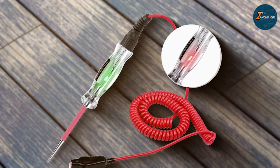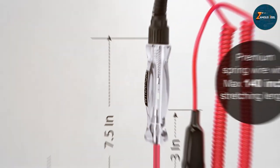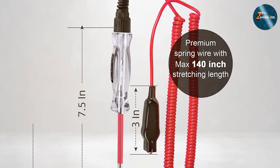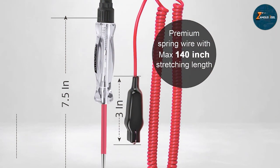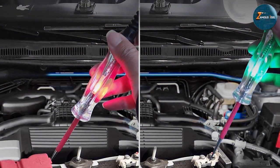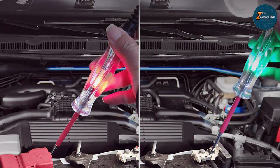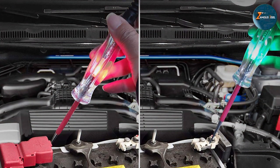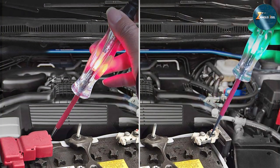What sets this tester apart is its versatility, compatible with a broad spectrum of vehicles — whether you are working on a car, motorcycle, or even a boat, this tool adjusts to the specifics of the electrical system at hand. The inclusion of a sharp stainless steel probe allows for precise contact and easy piercing of insulation, ensuring a reliable connection for testing.